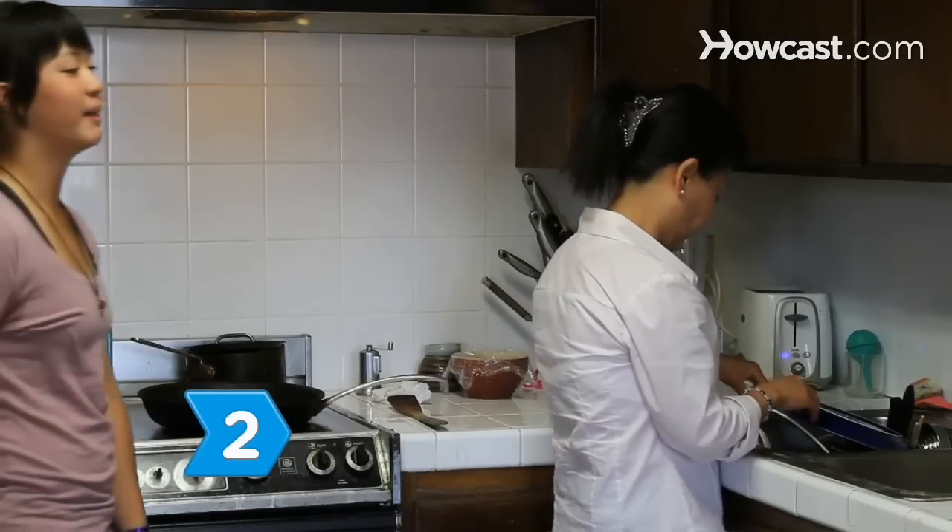Step 2. Ask your mom to put some makeup on you herself, just a little bit, to see how you look.